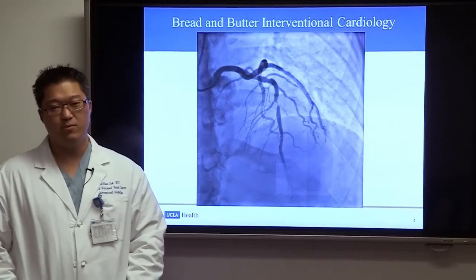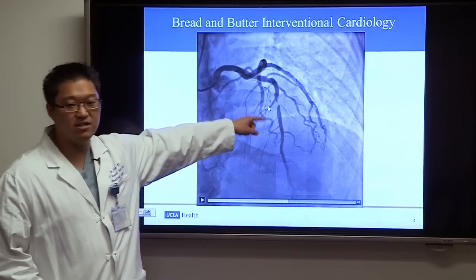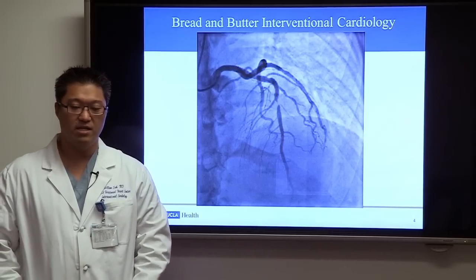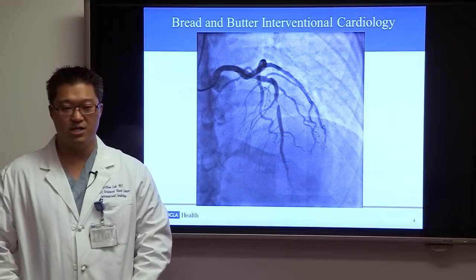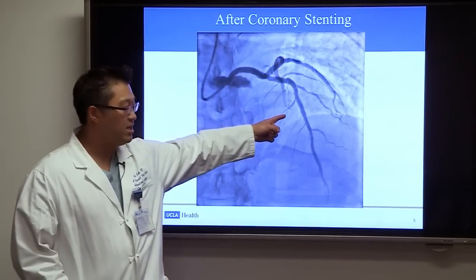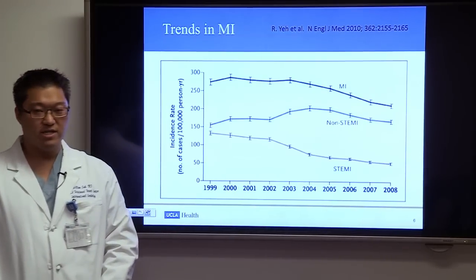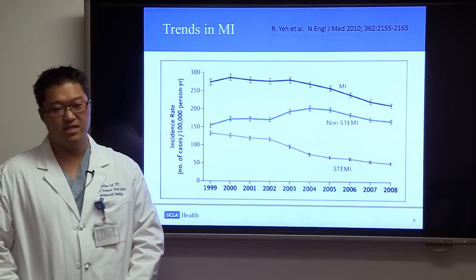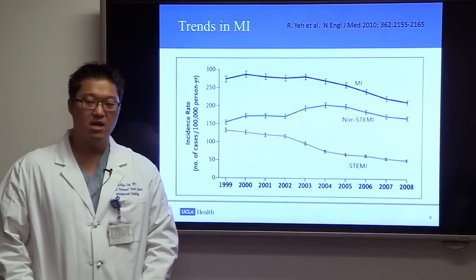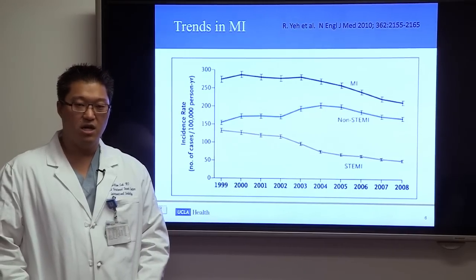This is an example of a coronary angiogram. Here in the middle of the left anterior descending artery there is a stenosis — a blockage. This has been the bread and butter for interventional cardiology for several decades, where we can put in a coronary stent, successfully treat the blockage, open up the artery, and restore normal blood flow.